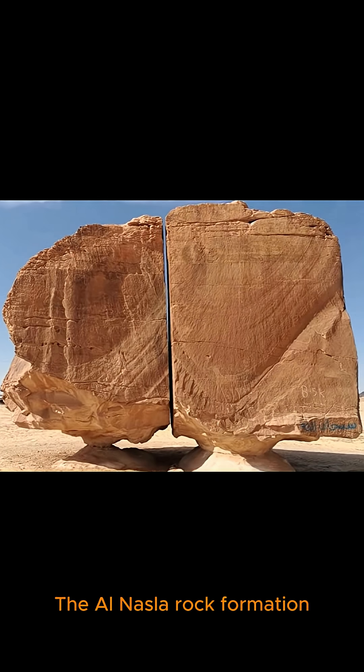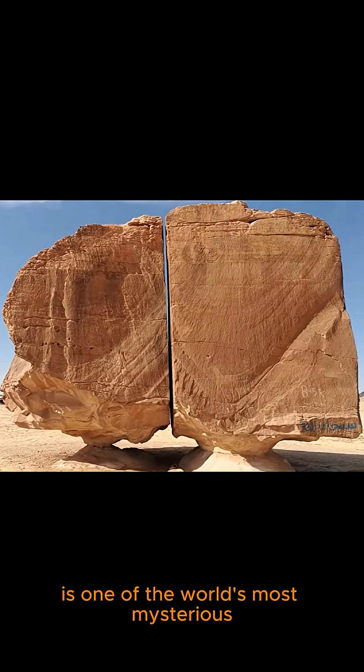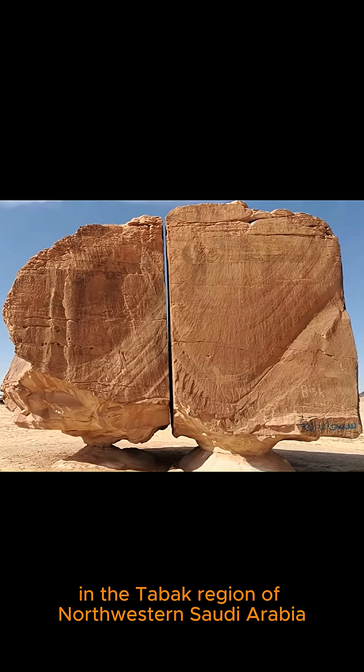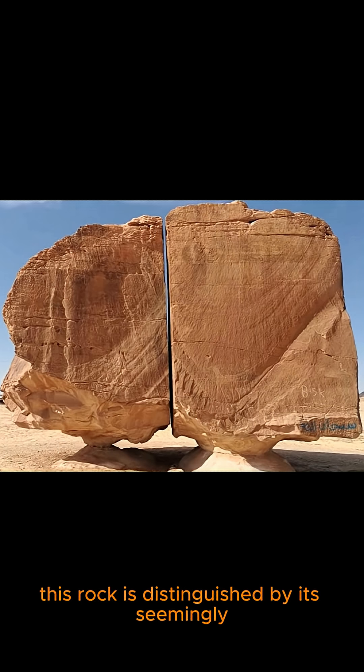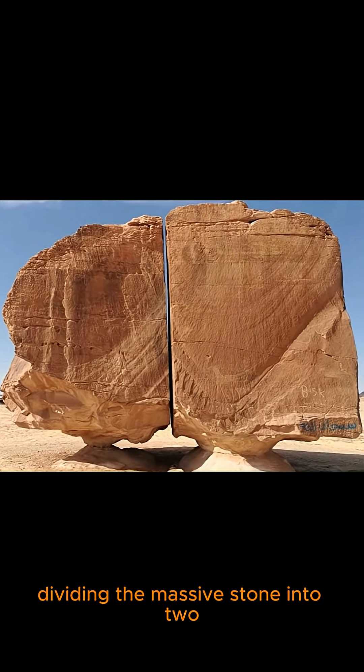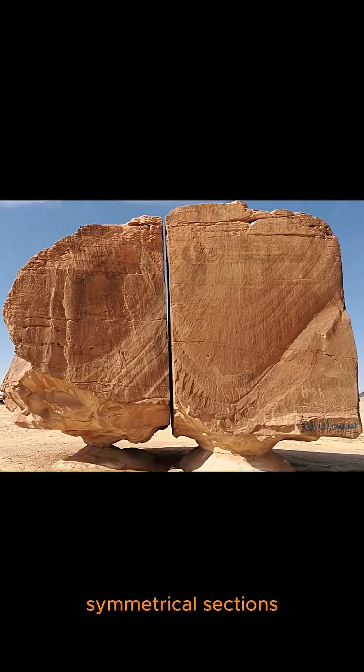The Al-Nasla rock formation is one of the world's most mysterious and impressive geological wonders. Located in the Tama Oasis in the Tabak region of northwestern Saudi Arabia, this rock is distinguished by its seemingly cut-in-half appearance, with a perfectly straight vertical split down the middle, dividing the massive stone into two symmetrical sections.